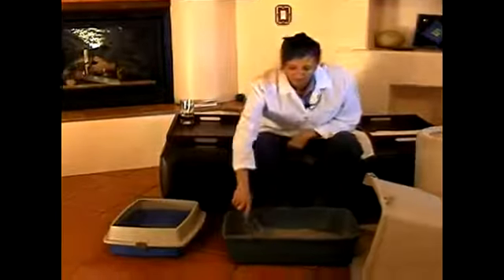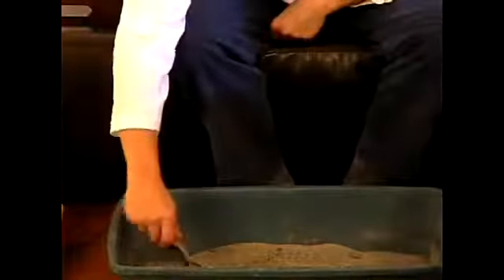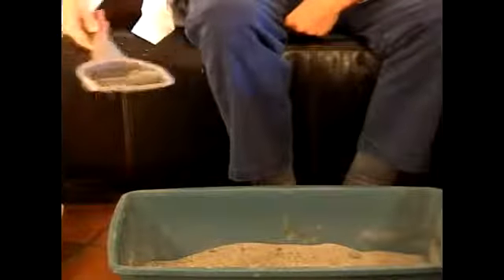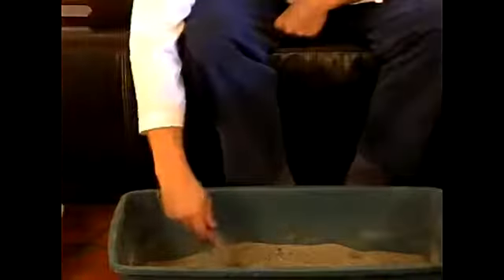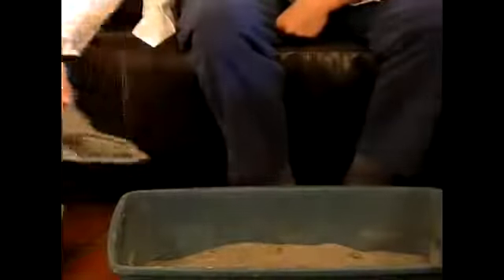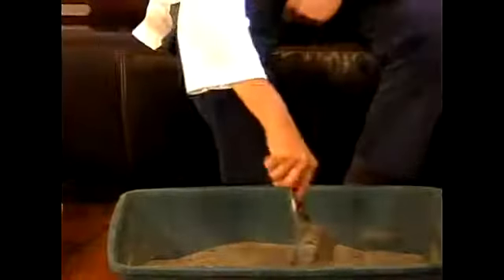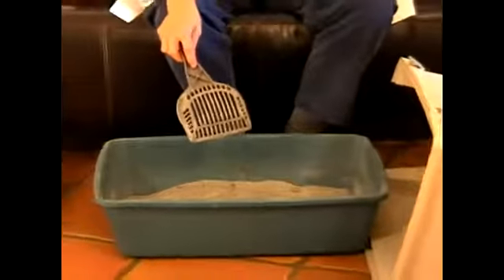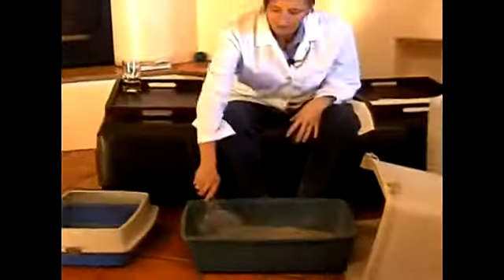That doesn't mean that you get away from cleaning your litter box — you should clean your litter box on a daily basis. The kind of litter I use is a scoopable litter, and it clumps around the urine so you'll end up with clumps that you can actually remove — the urine as well as the feces. At least once a month, do a good Clorox cleaning on the entire box.